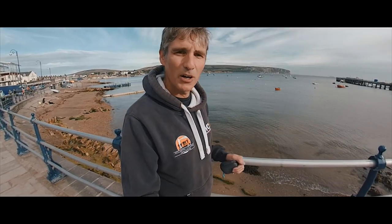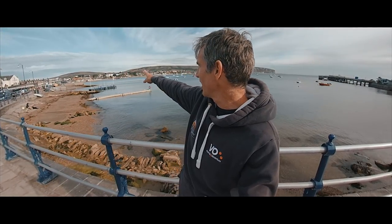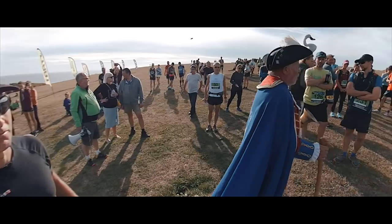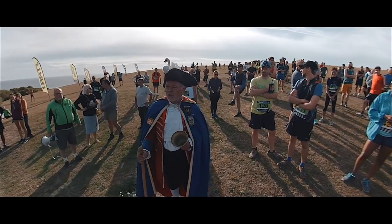Good morning, welcome to Film My Run. It is a calm, serene, quiet, beautiful morning here on the coast at Swanwich in Dorset, UK. We're going to run the Purbeck marathon this morning. I've done it before. We run out from Swanwich onto the coast path, then inland to Tyneham and then up round on the ridge to Corfe Castle, then back down that hillside over there. It is an absolutely beautiful run, one of the nicest in the UK, so come and join me on one of the nicest trail marathons you'll do.